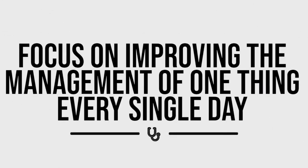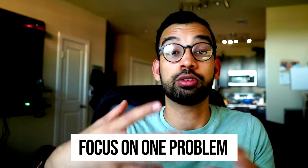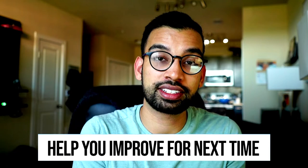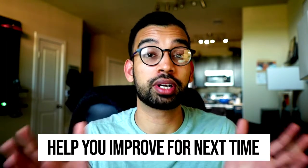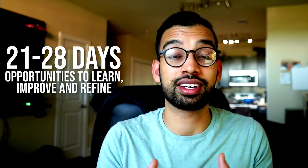Tip number four is to focus on improving your management of one thing every single day. You're going to have patients with a variety of problems, and you won't be good at fixing all of them — but if you focus on just one problem per day, you can truly improve on it. Focus on pain one day, bowel regimen another, then diet, diabetes, hypertension, depression, anxiety — even just 30 minutes on UpToDate or Google. Most sub-Is are 21 to 28 days, so that's 28 opportunities to learn one thing and refine it over the course of the rotation.